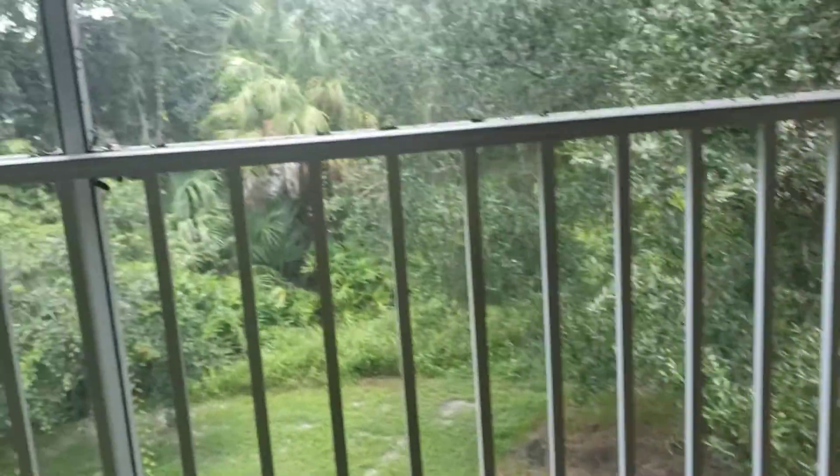Here's the wood deck that I noticed when I was downstairs. It leads to a little screened-in area off of the master.